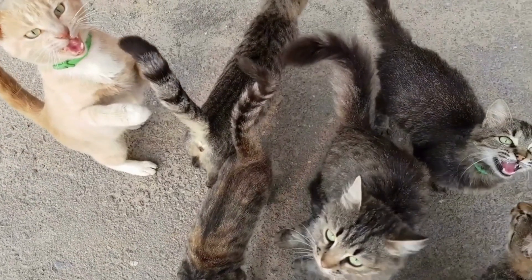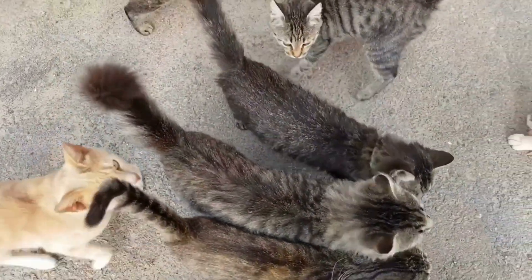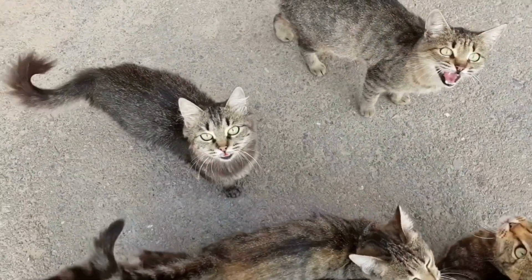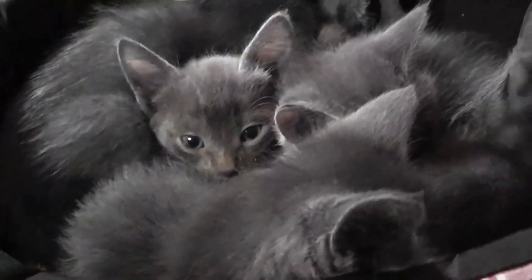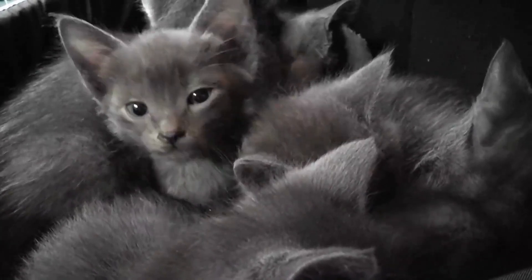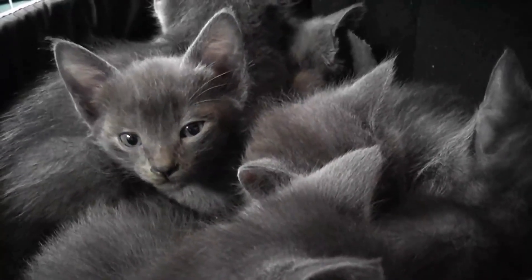Cats have been purring for centuries, and it never fails to capture our hearts. But have you ever wondered why they do it? Let's dive into the world of cat purring and uncover its purpose and mechanism.